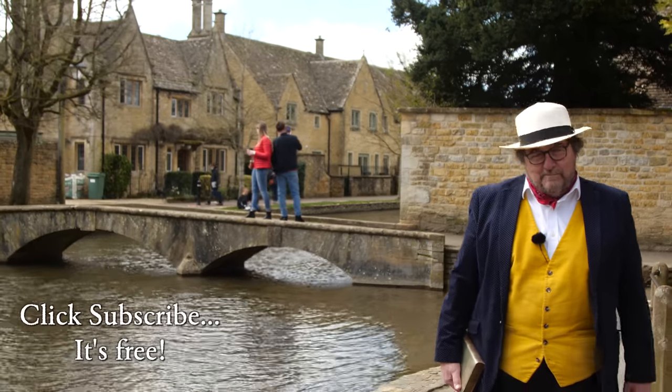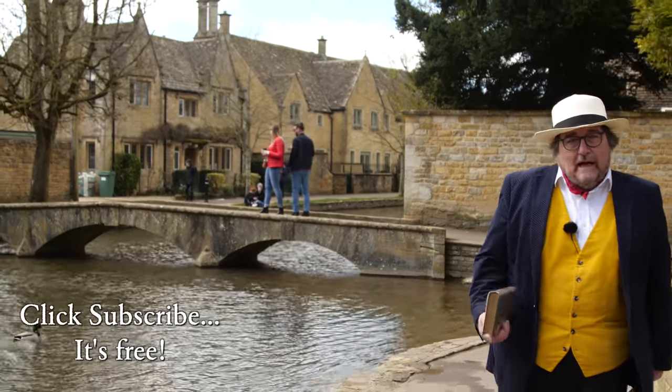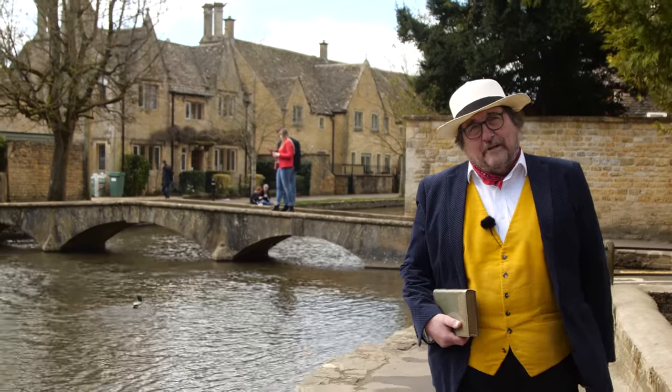Hi there, and welcome to the Cotswold Explorer. I'm Robin Shatbrah, and we're exploring the wonderful region of the Cotswolds in South West England.